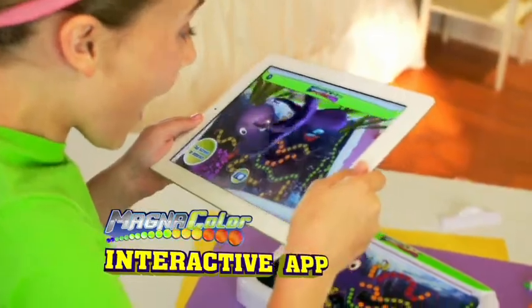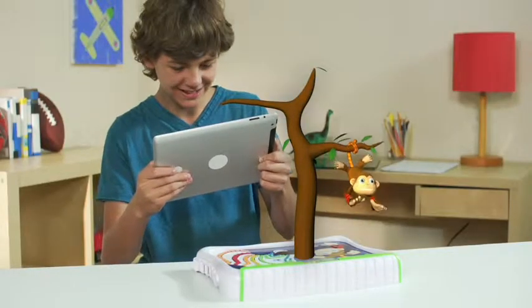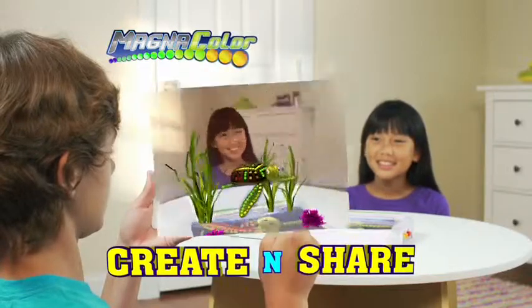Using your tablet and the new Magnicolor interactive app, you can create, animate, and play! You can even save a photo to share with everyone!